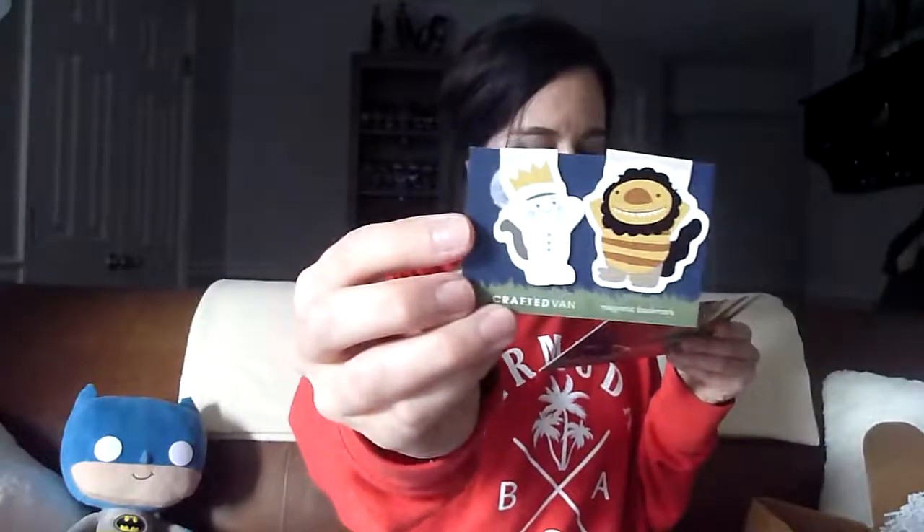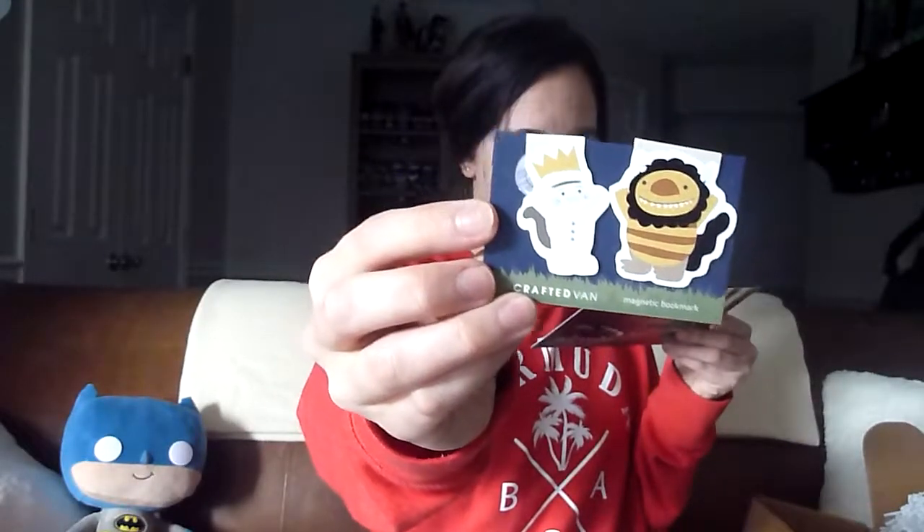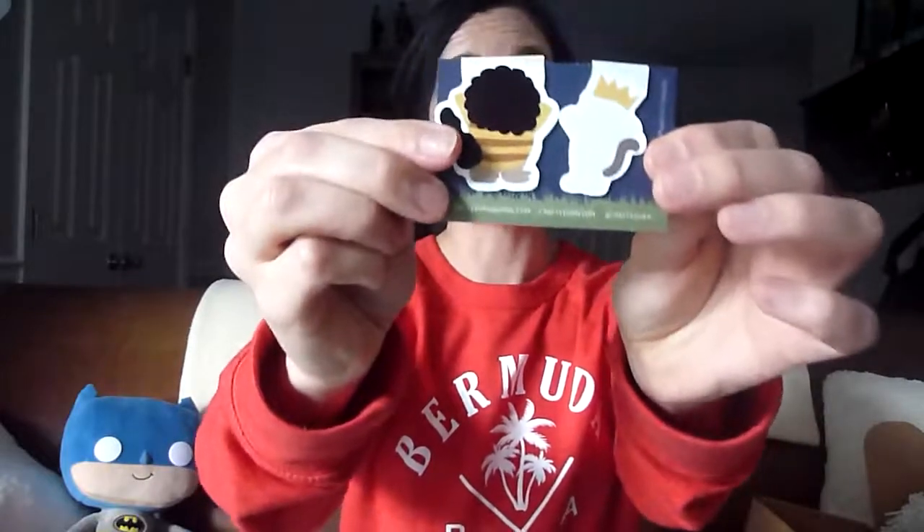We can let out our inner wild thing with some magnetic bookmarks from Where the Wild Things Are, designed by Crafted Van — they have adorable little butts. You can never have too many bookmarks. I can see this whole night playing out with the nice candle going and some tea with our mug and coaster and our little bookmarks. They really know how to create an evening experience for us.